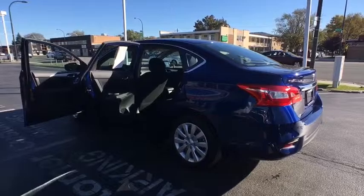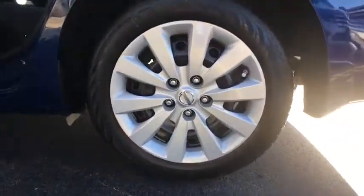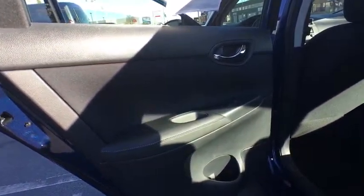Cruise control, rear defrost, AM FM stereo radio, FWD, MP3 player, bucket seats, CD player, trip computer, power windows, passenger airbag, and child safety locks. This vehicle is Carfax certified, one owner, and qualifies for Carfax's buyback guarantee.